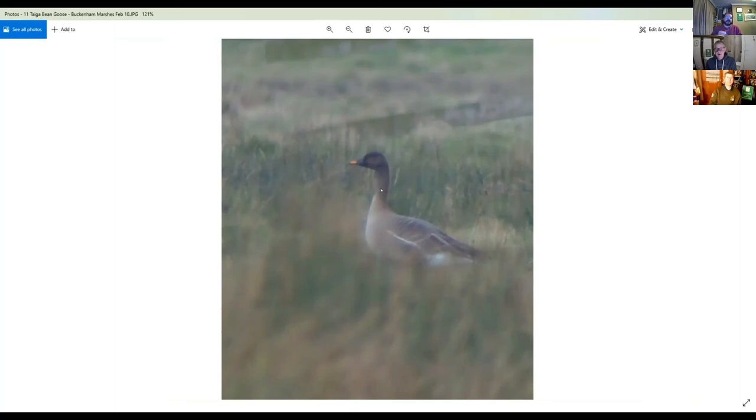The taiga bean goose has a much longer neck than tundra bean goose and a longer bill, and tends to have quite a bit more orange on the bill than tundra bean goose. Numbers are declining pretty rapidly in Britain — this was taken near Norwich and I think there was only one or two birds came back last winter, so fingers crossed they come back again. I think it's a climate change type thing — they tend to winter in Sweden and Scandinavia and it's mild there, so they tend to stay in their sort of breeding grounds.